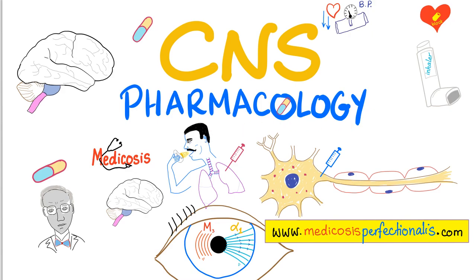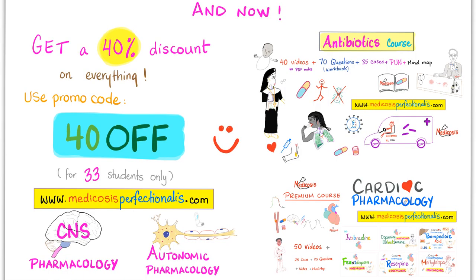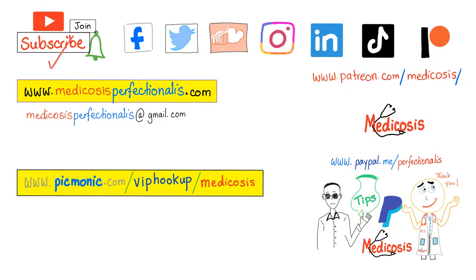Want to learn about CNS pharmacology? Check out my premium course at medicosisperfectionale.com where we talk about analgesics, anti-epileptics, anesthetics, antidepressants, mood stabilizers, and much more. You can get a 40% discount towards any course on my website — just use discount code 'fordayoff'. Only 33 students left. I am really grateful that you watched this video. Please subscribe, hit the bell, and click on the join button. Go to my website to download my premium courses today. Thank you for watching — as always, be safe, stay happy, study hard. This is Medicosis Perfectionitis, where medicine makes perfect sense.